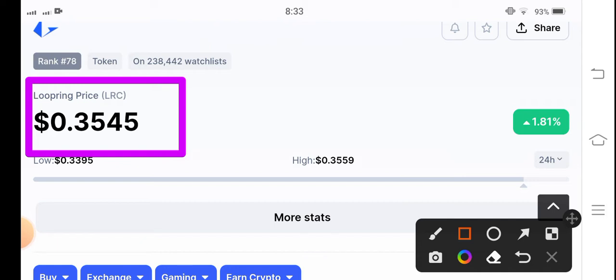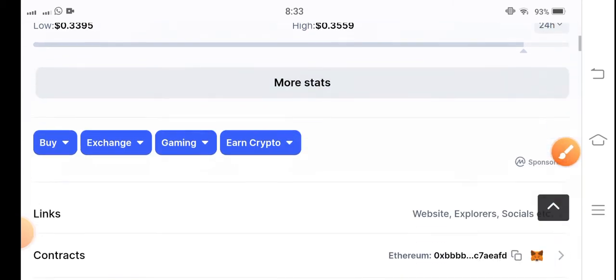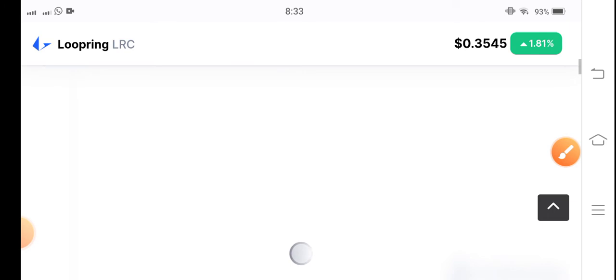The current price of LRC coin in the market is $0.3545 USD. On the other side, the price change is negative 1.81%. That's the current price of LRC coin in the market, and I'll talk about the possibilities of whether the LRC price will go up or down.